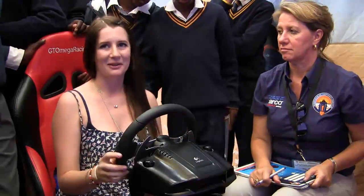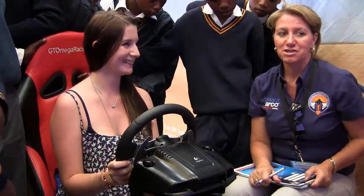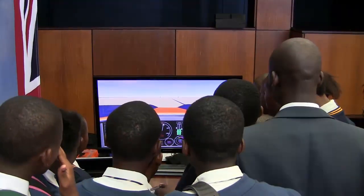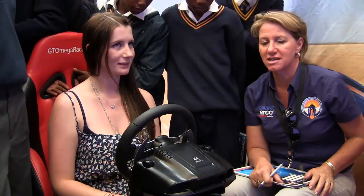This is Wendy Maxwell, part of Project Bloodhound. What exactly am I about to do? You're about to experience the simulator of what the driver will see when he's sitting in the car and he's racing across the desert.